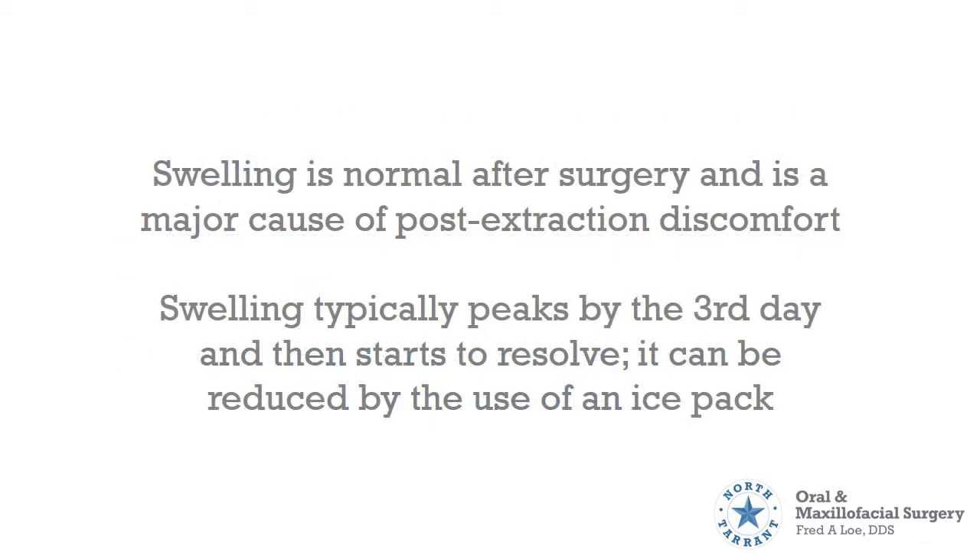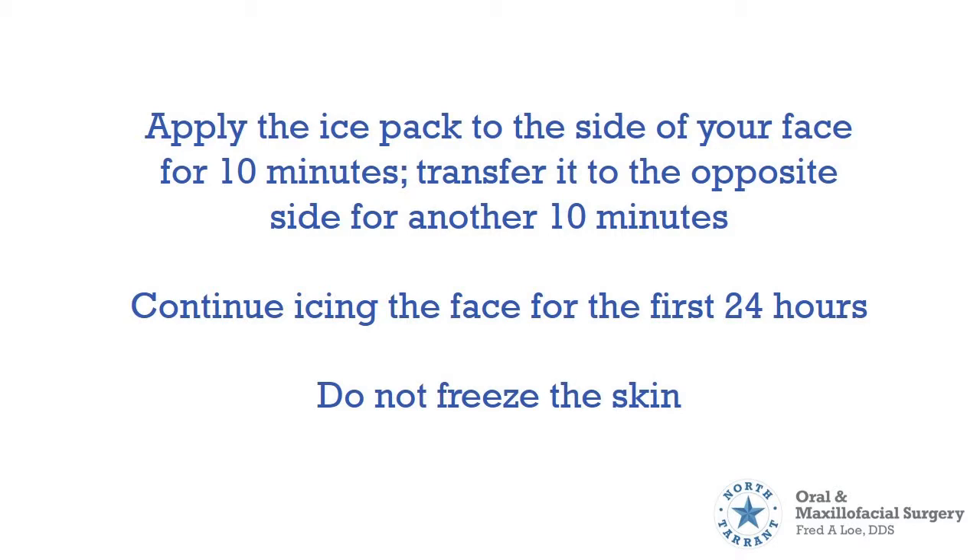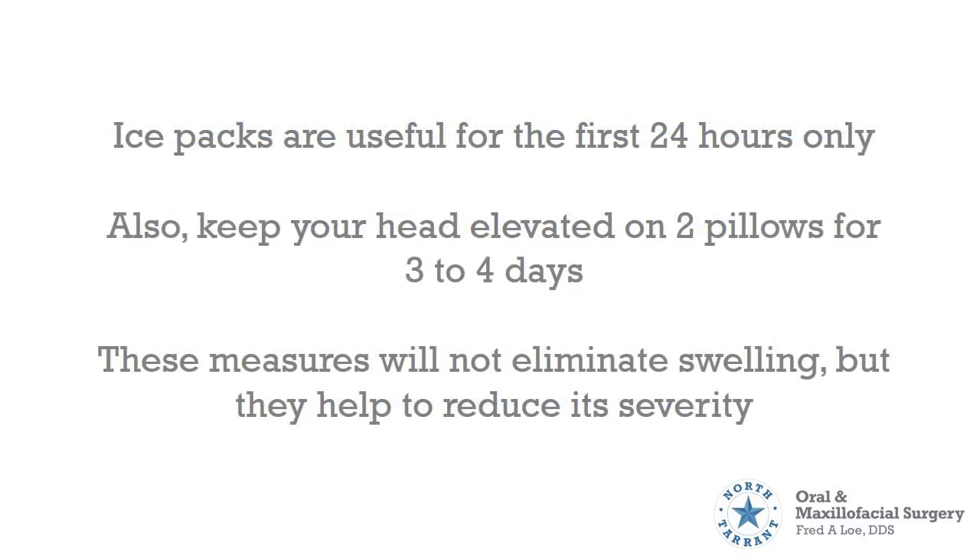Swelling is normal after surgery and is a major cause of post-extraction discomfort. Swelling typically peaks by the 3rd day and then starts to resolve. It can be reduced by the use of an ice pack. Apply the ice pack to the side of your face for 10 minutes, then transfer it to the opposite side for another 10 minutes. Continue icing the face for the first 24 hours. Do not freeze the skin. Ice packs are useful for the first 24 hours only.